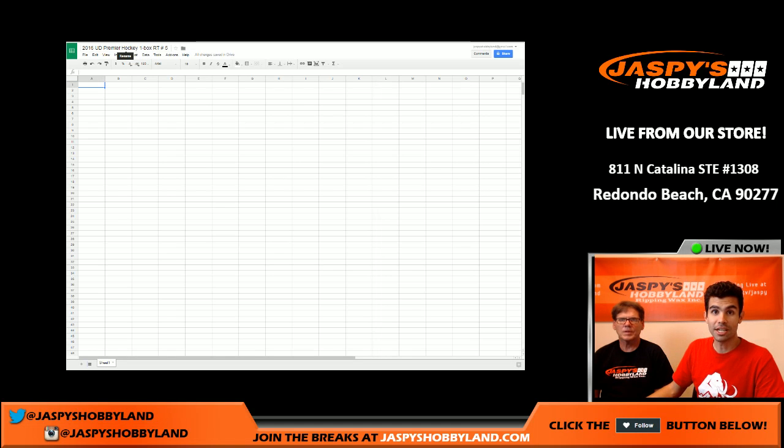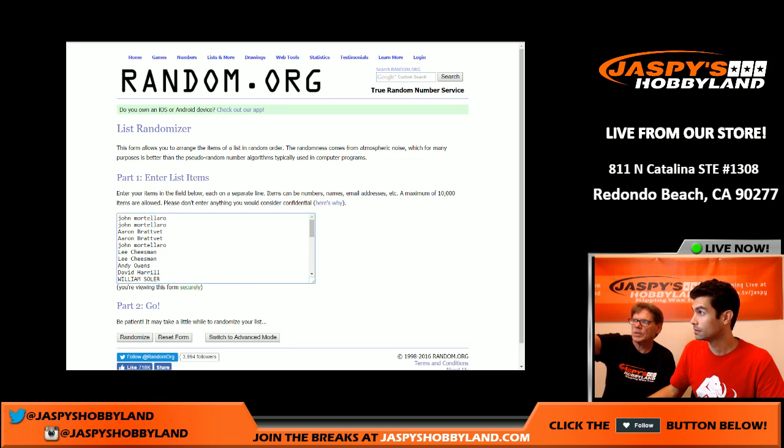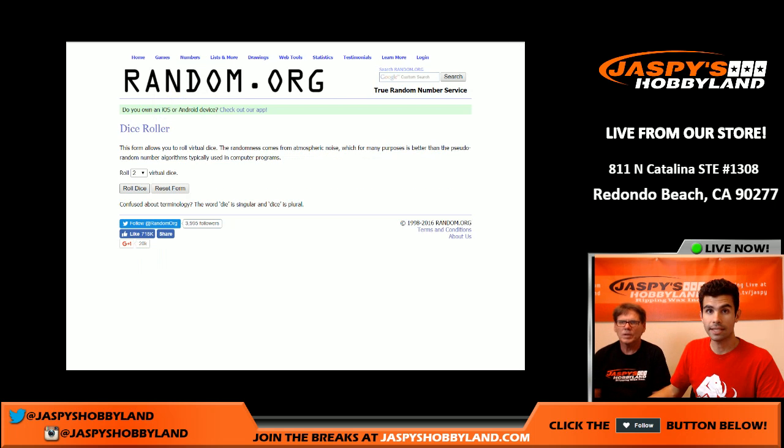Hey folks, this is Jesse for jazpyshobbyland.com and I'm doing my first break ever — 2016 Upper Deck Premier Hockey, one box, random teams, number five. We're going to roll two dice to see how many times we randomize the lists.